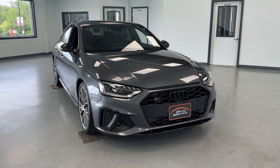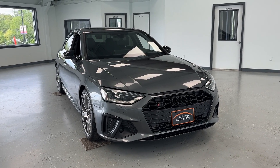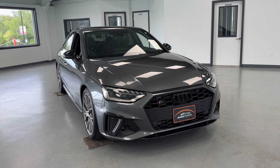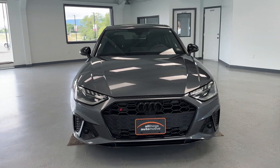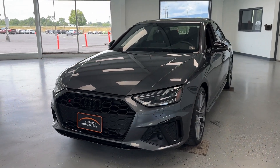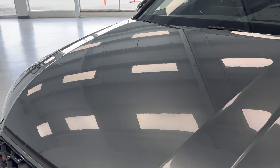Hello, this is Mary with All Things Automotive, bringing you here today a 2022 Audi S4 Quattro Prestige. This vehicle features a 3.0-liter V6 gasoline engine with all-wheel drive. There have been no accidents or damages reported to Carfax, it has had regular oil changes, and it is a Carfax certified one-owner vehicle.